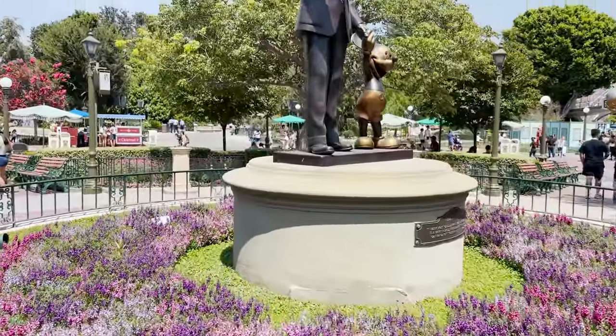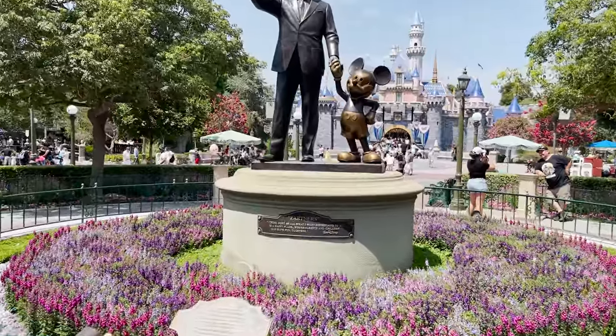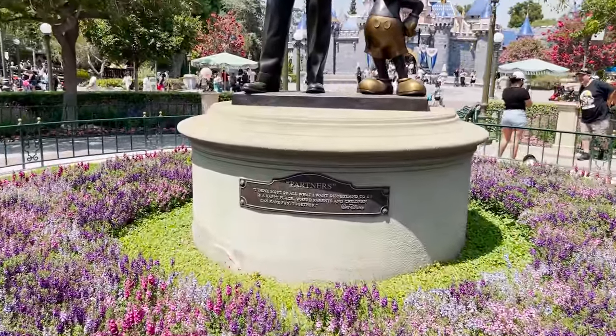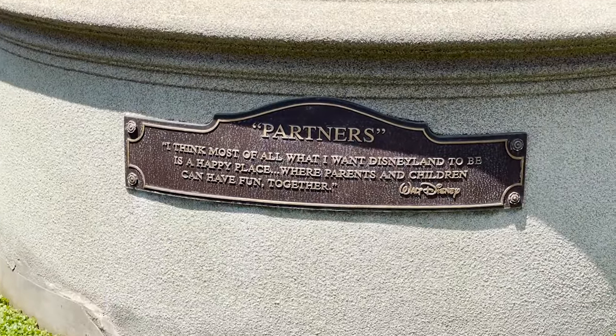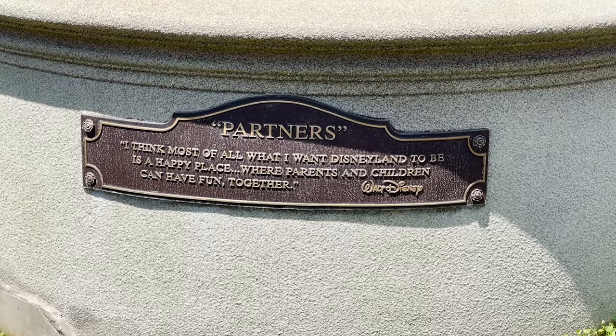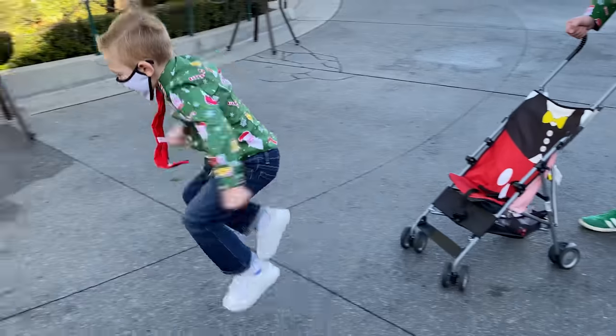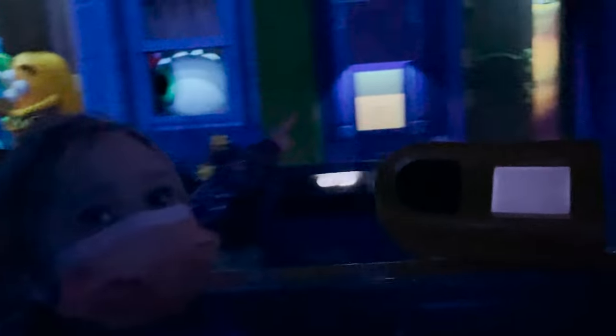The number four plaque in all of Disneyland is the Partners Statue plaque. Right below the Partners Statue is a plaque that reads: 'I think most of all, what I wanted Disneyland to be is a happy place where parents and children can have fun together. — Walt Disney.' That is the most Disney thing I've ever heard in my life. Thank you, Walt. I think you'd be proud.